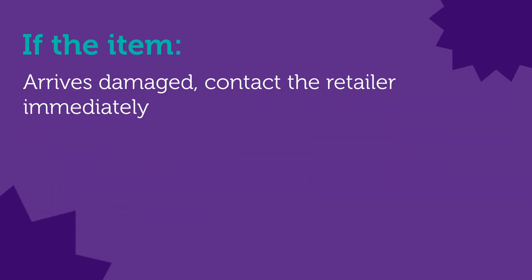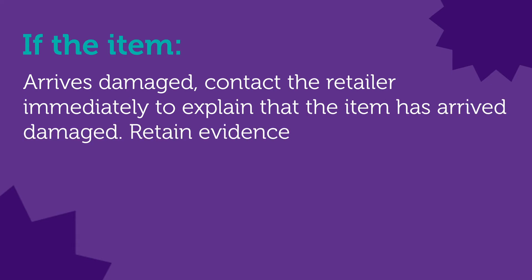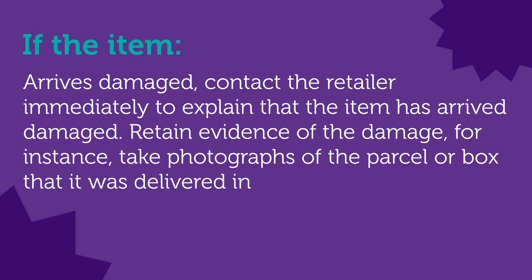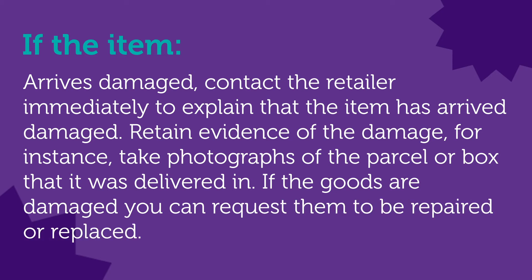If the item arrives damaged, contact the retailer immediately to explain that the item has arrived damaged. Retain evidence of the damage — for instance, take photographs of the parcel or box that it was delivered in. If the goods are damaged, you can request them to be repaired or replaced.